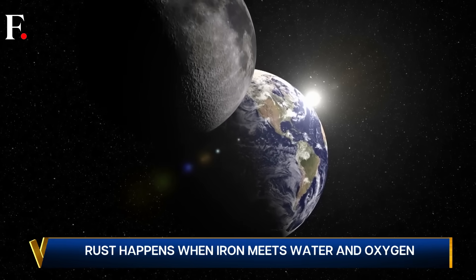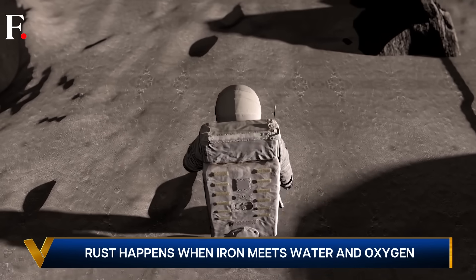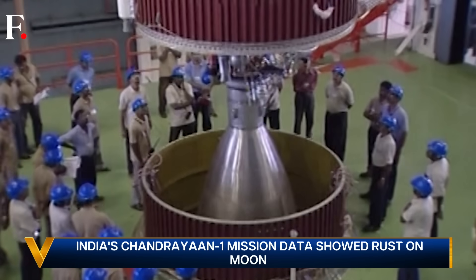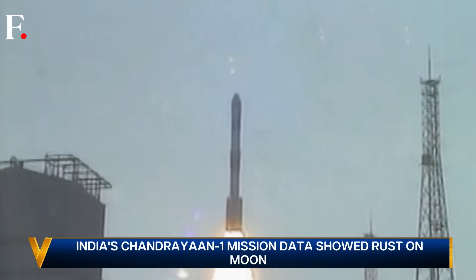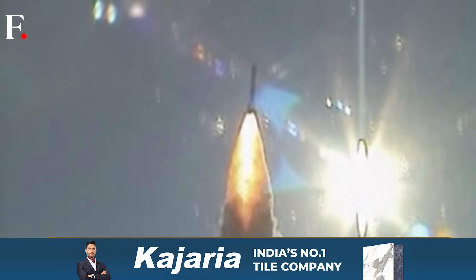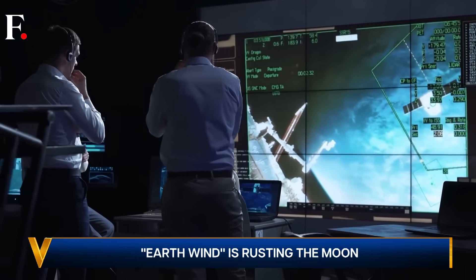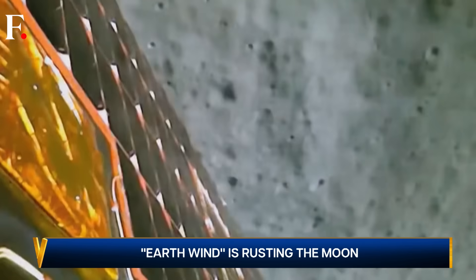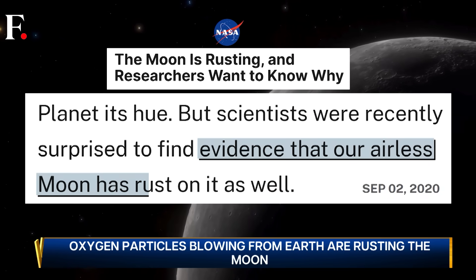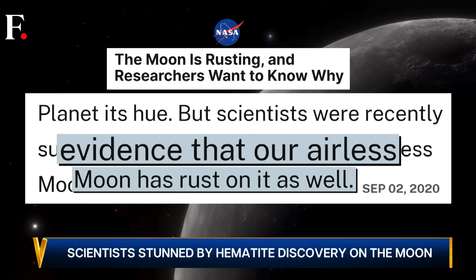Scientists have launched missions to study the moon. We have done everything from sending tortoises to the moon to walking on the lunar surface ourselves. One such critical mission was India's Chandrayaan 1, launched in 2008 to orbit the moon. It sent back crucial data that scientists have been studying ever since, and in 2020 that data showcased something fascinating — the moon was rusting.